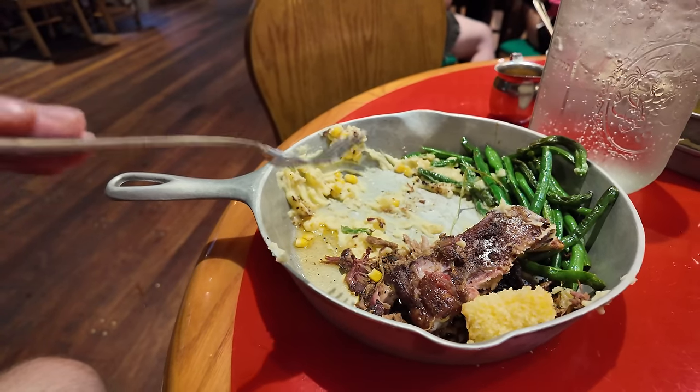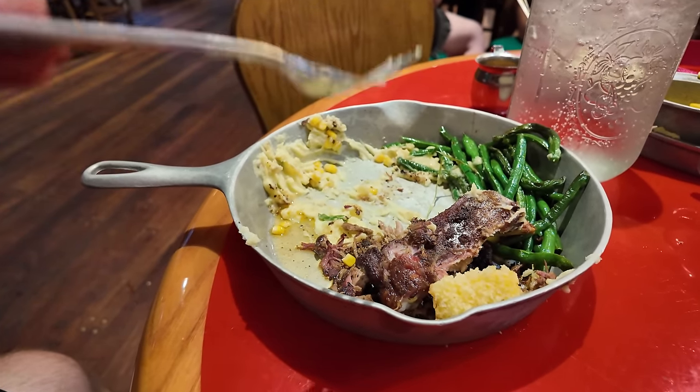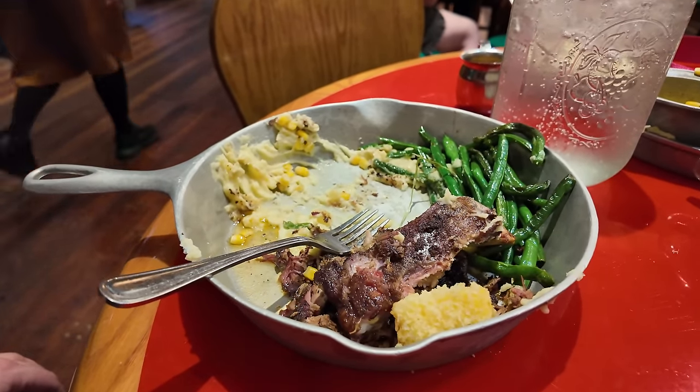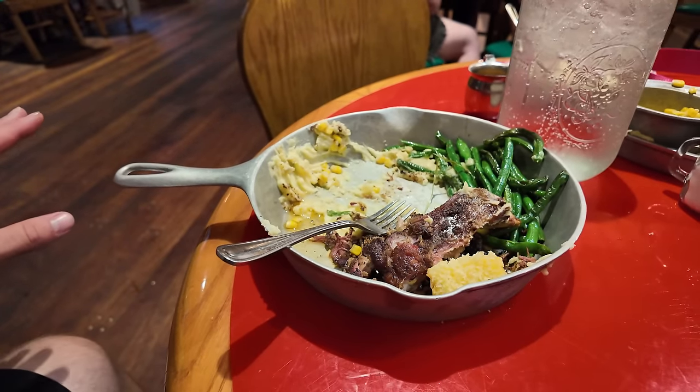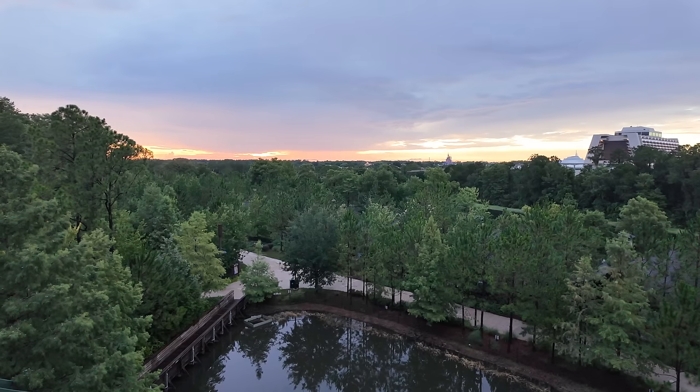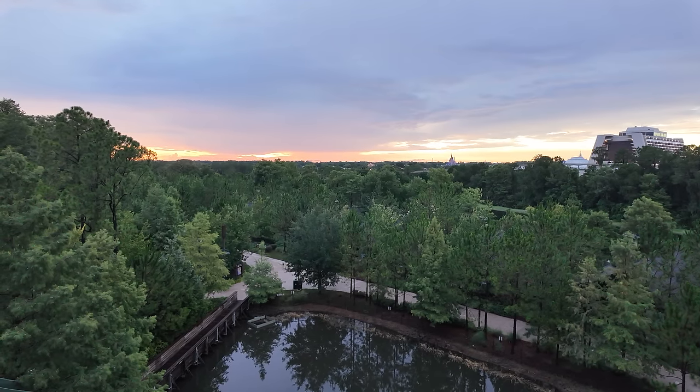I tried just about everything and honestly my favorite was the brisket, the mashed potatoes, and the cornbread. Whispering Canyon was amazing as always. I am so full. I love the cup game and just love the atmosphere here. Look at that — isn't it beautiful outside?